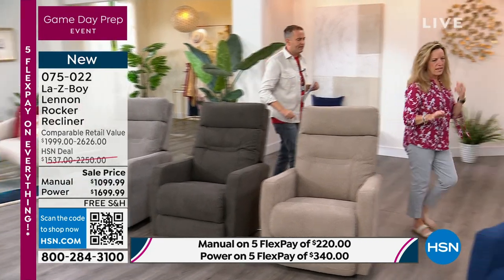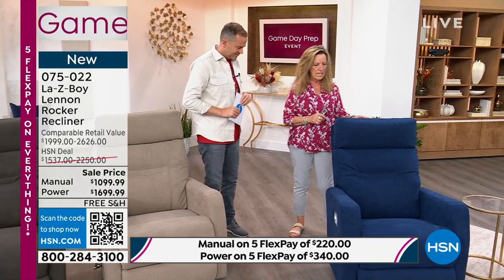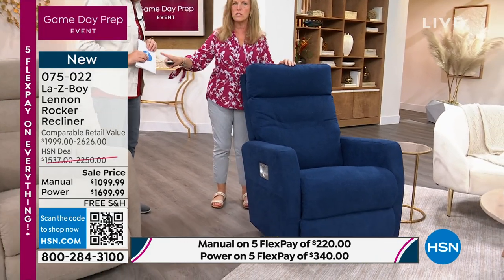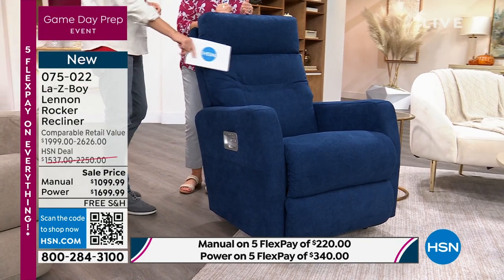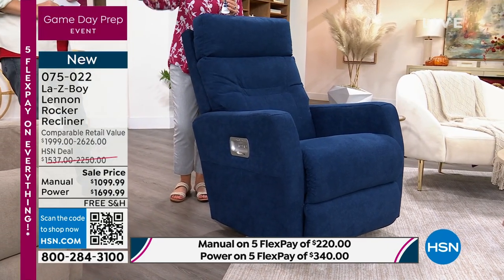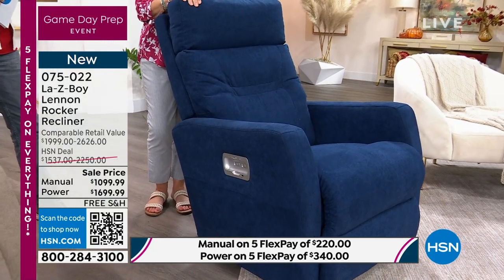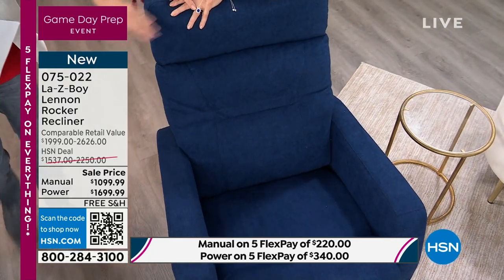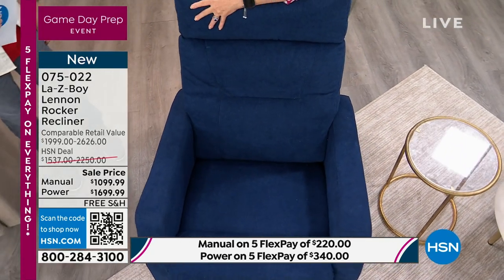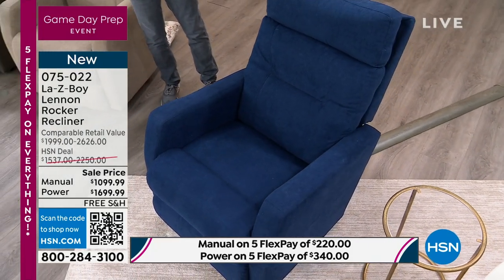The navy, to me, is like your favorite pair of blue jeans — it's really an admiral color. Everybody knows that admiral color. It's that HSN blue, the admiral, the denim. If you don't want a neutral and you want a pop, go with this gorgeous navy. It is sapphire blue — gorgeous.